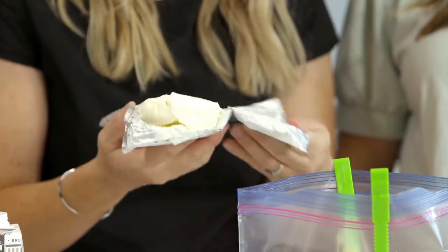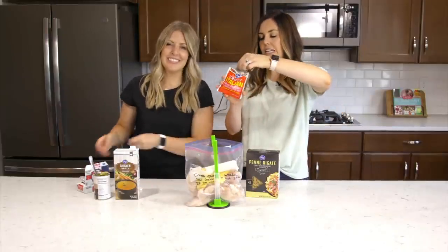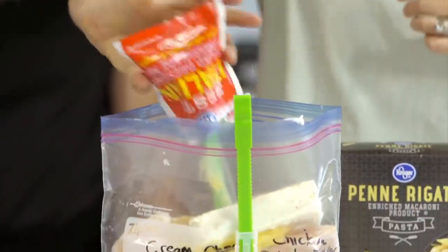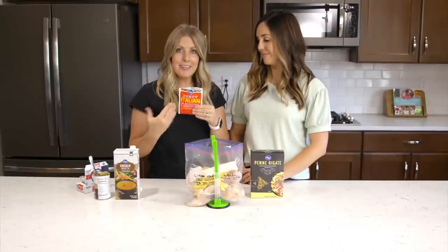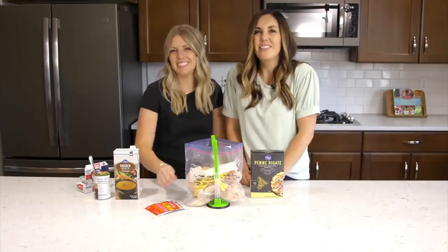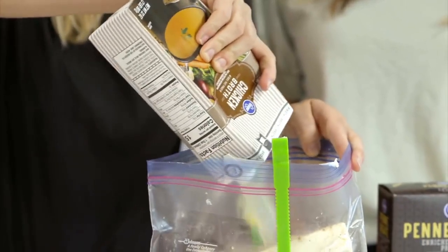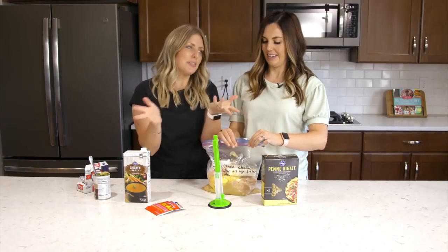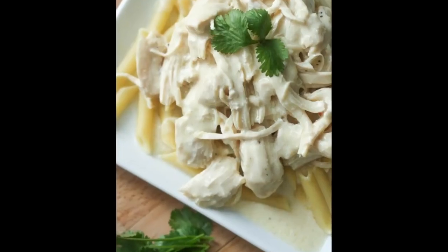Next, add an eight-ounce block of cream cheese — don't mix it in, just let it sit there. Then add a packet of Italian dressing seasoning mix — just the dry seasoning, not an actual dressing. Add the whole thing. Kroger brand Italian seasoning is about a quarter of the price of name brands with the same ingredients and great flavor. Finally, add two cups of chicken broth, eyeballing it — a little more is fine.